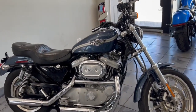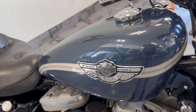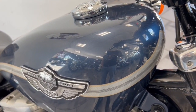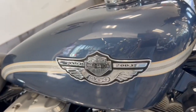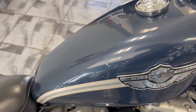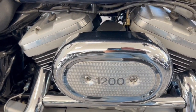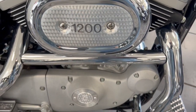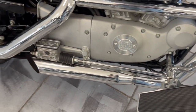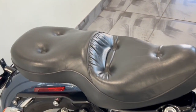Hey guys, take a look at this — this is a rare bird, you do not see this bike very often. This is a Harley Davidson 100 year anniversary XL 1200 Sport, something completely different than what a lot of people have ever seen. It was a very limited production bike. It does have the forward controls, you've got the Screaming Eagle exhaust, and more of a touring style seat.